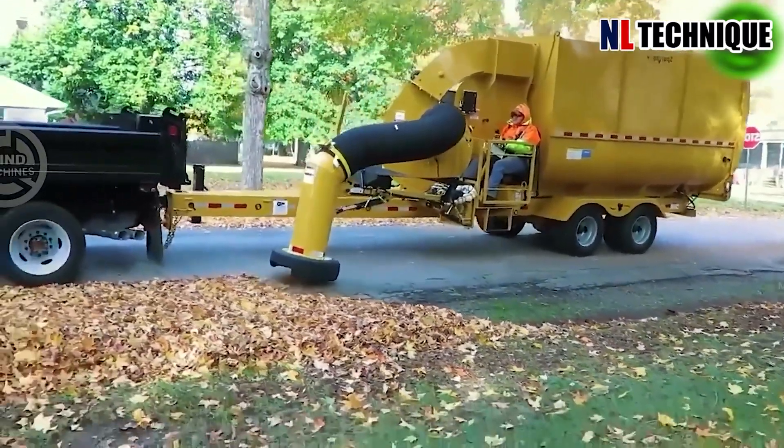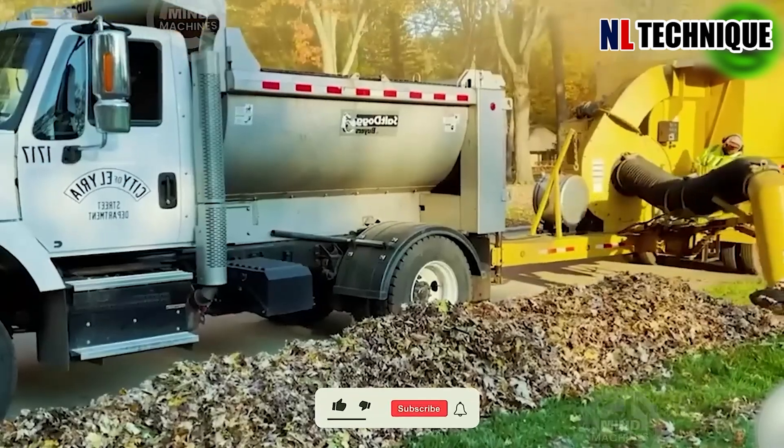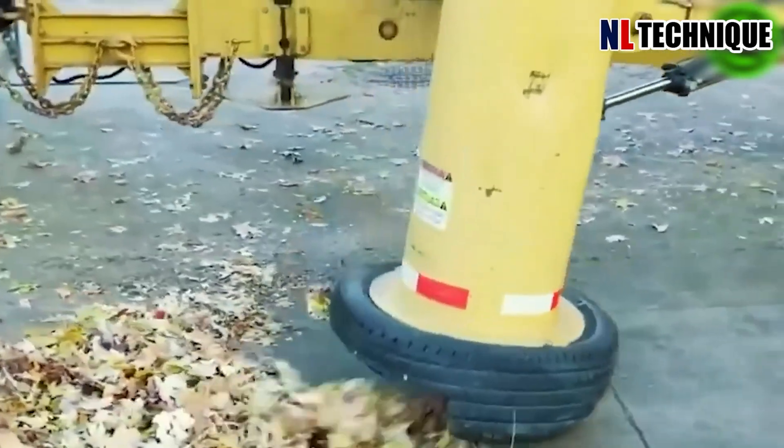Meet the Spartan, an immense leaf collector armed with a robust steel fan that generates powerful suction. It can handle up to 5.5 tons of waste, making it an environmentally efficient solution.